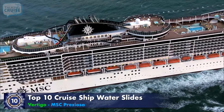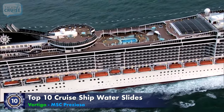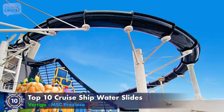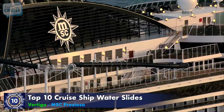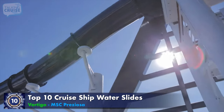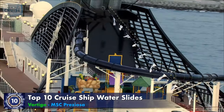MSC Cruises has been adding bigger and better water parks to each of their ships in recent years. At 394 feet, Vertigo, found on board MSC Preziosa, is one of the longest water slides at sea. Snaking around the ship's funnel, this slide features great lighting effects, a 30-foot clear section over the side of the ship, and 42 feet of drop from start to finish.